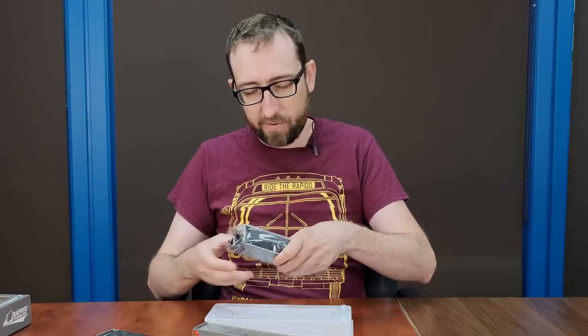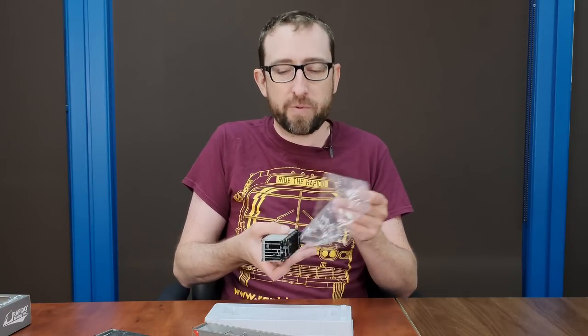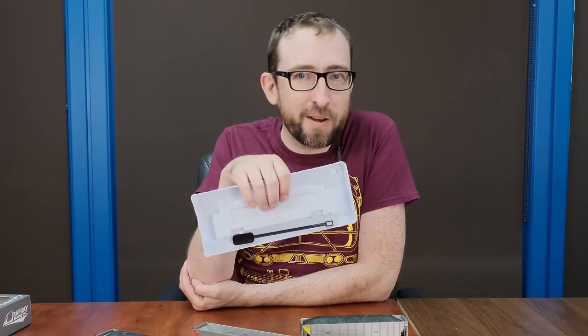We'll lift the car out and take it out of the plastic wrap. You'll also notice that your car comes with a handy dandy lighter. No, these do not have lighting in them like our passenger cars, but I'm going to show you in a couple of minutes what that's for — so stay tuned for that.